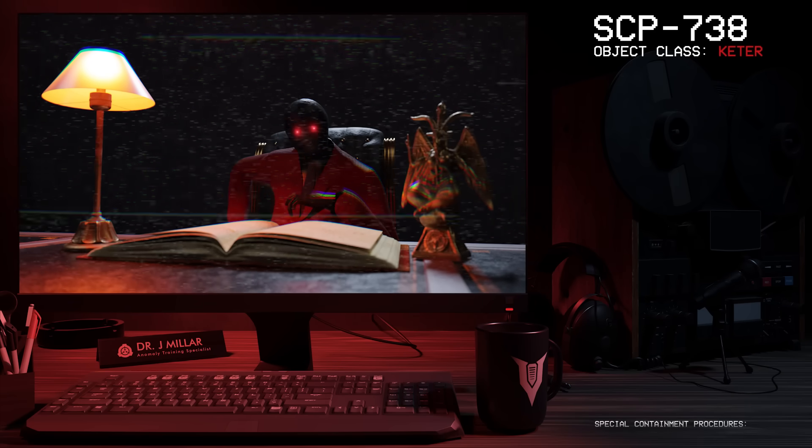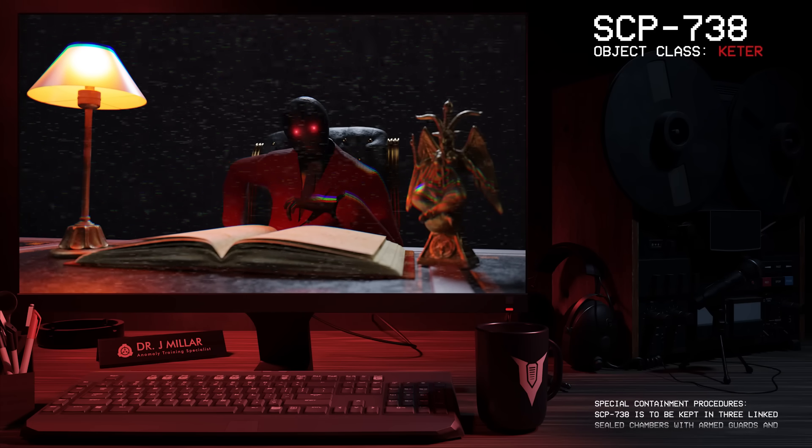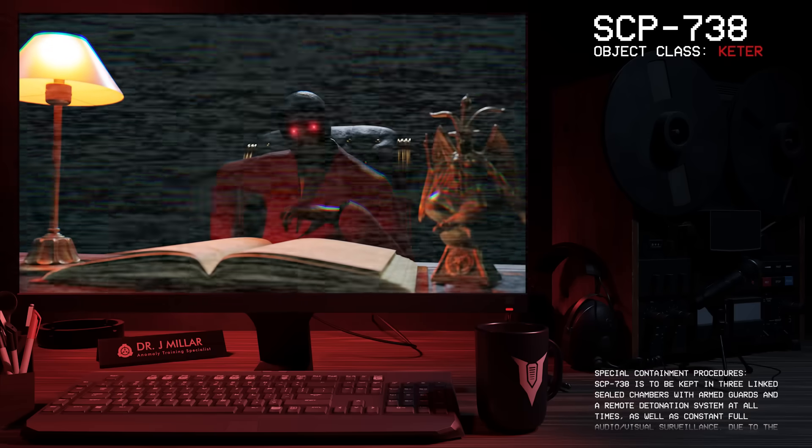Good afternoon, everyone. My name is Dr. Miller, and the SCP we're going to be looking at today is SCP-738, Object Class Keter.